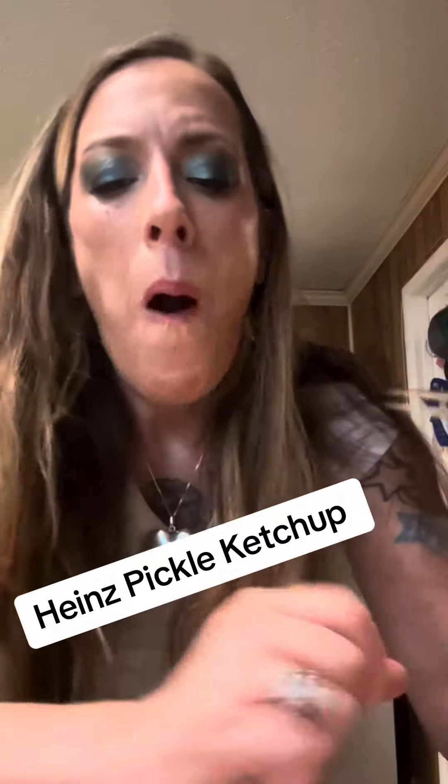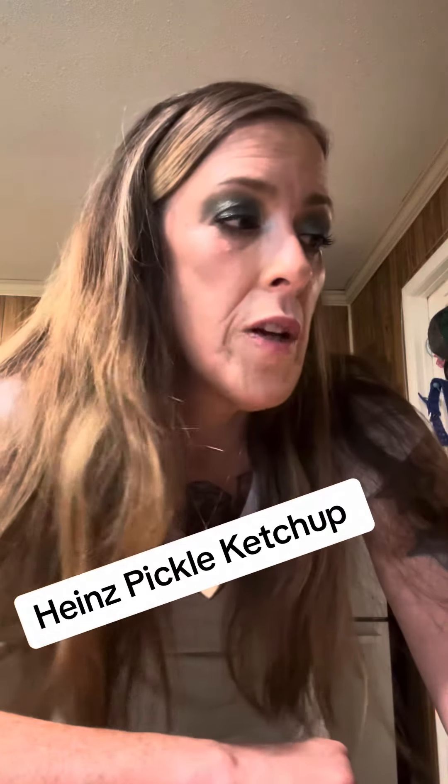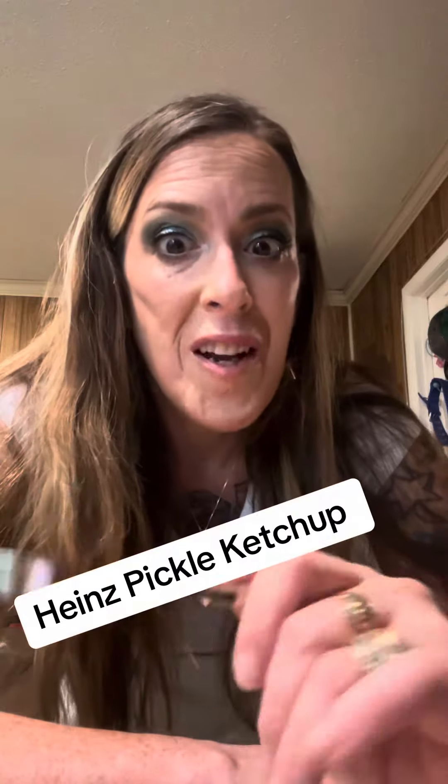It doesn't really taste pickly. It's tangy though — tangier than regular ketchup. Kind of like a salty tanginess. It's not really dilly. But honestly, I like it better than regular ketchup because it's got that tanginess in it. If I could get this and some of that pickled mustard, I think I'd be in heaven.